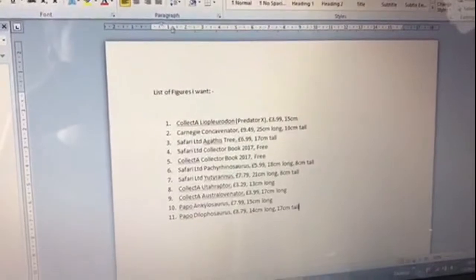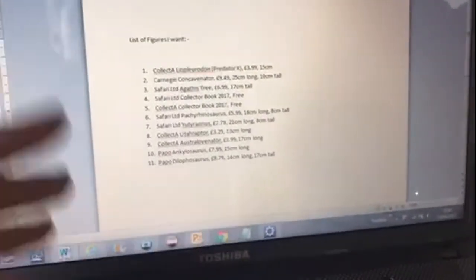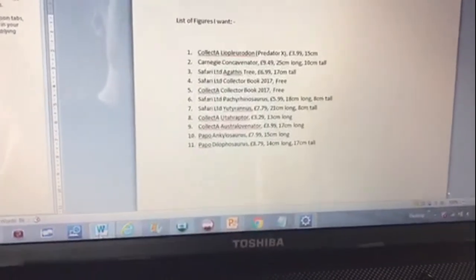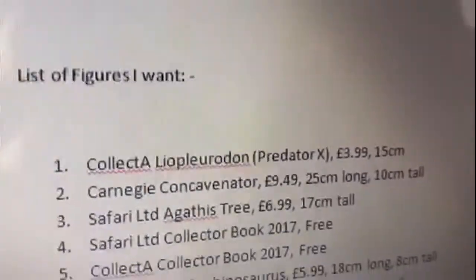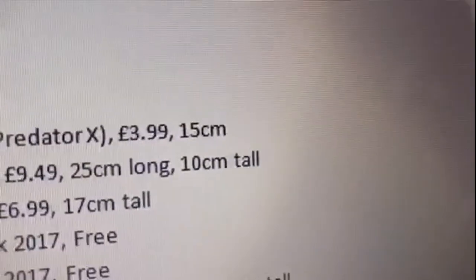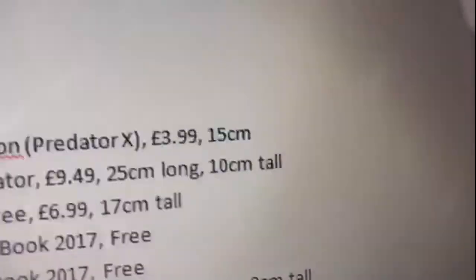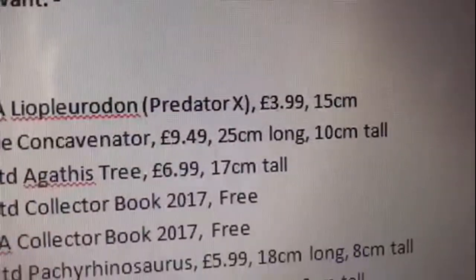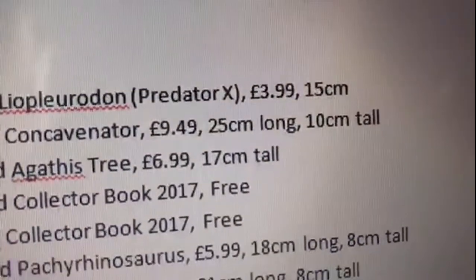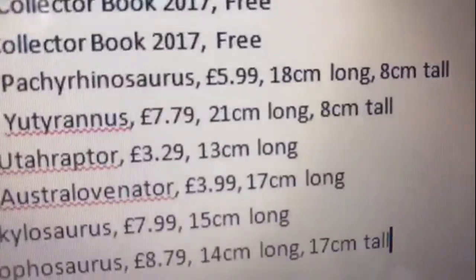Your next process is pretty much to make a list of figures that you want. This is just a random list I made up. The most important thing is noting the name — so let's take this one: Collector Liopleuridon, Predator X. Then you note down the price and the size because you've got to know how big these figures are. Look at these prices — what do they all have in common? They're all under £10.